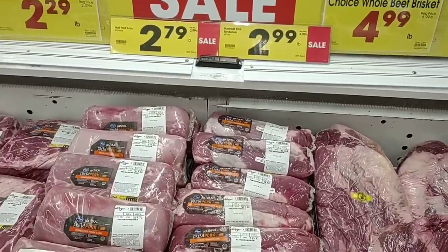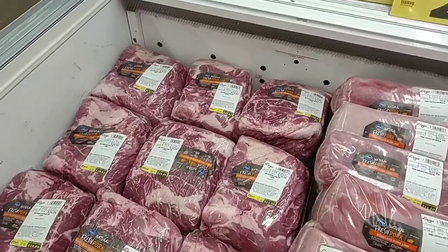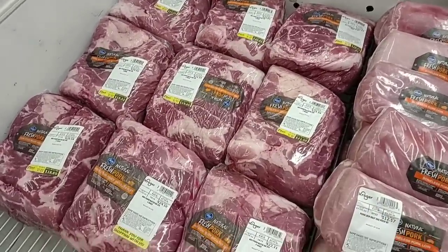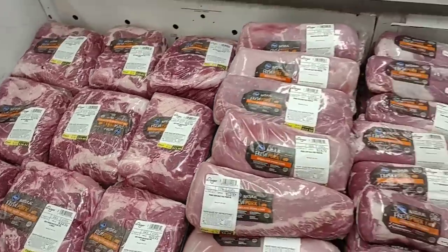They have more boneless tenderloins — they've got pork like nobody's business this week. There's a pork shoulder butt roast at $2.99 a pound, not much of a savings down from $2.49 a pound. But all the meat here looks pretty good.